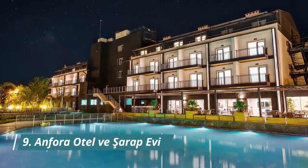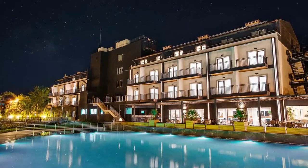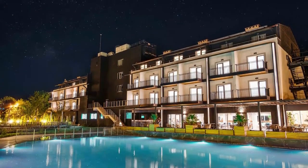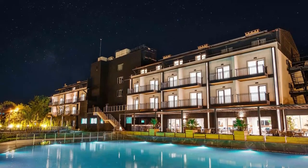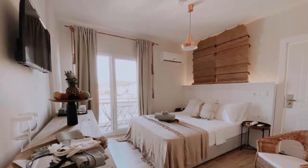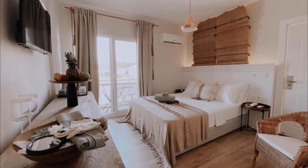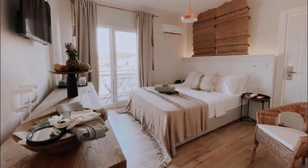Number 9. Anfora Hotel VE Sarap Evi. Situated in Balikiser, 700 meters from Clock Tower, Anfora Hotel VE Sarap Evi features accommodation with a restaurant, free private parking, a bar, and a shared lounge. Friendliness of staff. Smooth check-in. Clean, comfortable room.